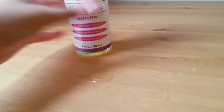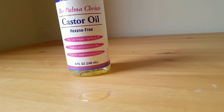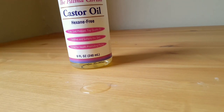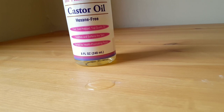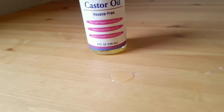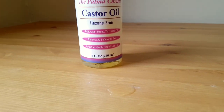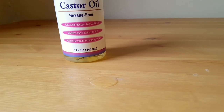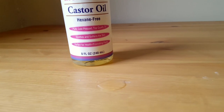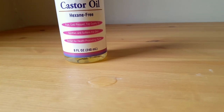Most people find it kind of backwards to cleanse with oil because they think it's going to make their skin even oilier. But that's actually a myth. This works really, really well — my skin is proof of that. I also like to use it as a makeup remover. Oils can be really helpful when it comes to removing makeup, and it's also replenishing to your skin at the end of the day. Never go to bed with makeup on — it's really bad for your skin and causes acne. If you use castor oil to take off your makeup, it has a double purpose: it takes off your makeup and it replenishes your skin.